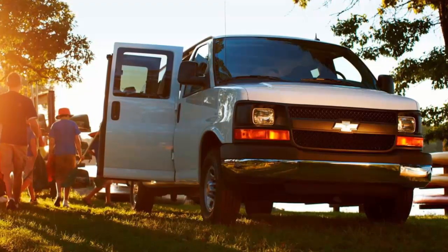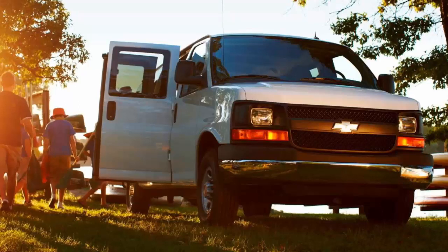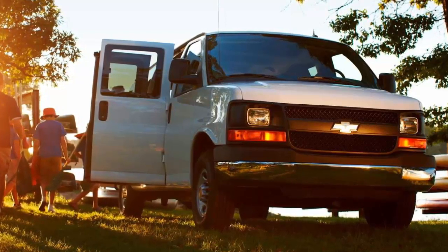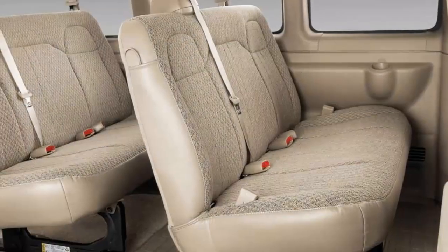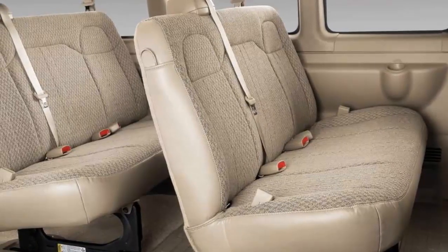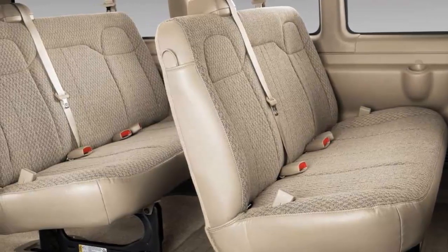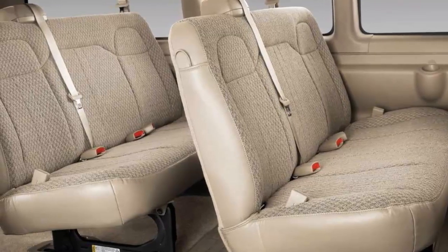Chevy has announced that a 2.8-liter turbo diesel will be available on the 2017 Express. The EPA's FuelEconomy.gov site lists estimated mileage figures for the 6.0-liter Express and Savanna — they're thirsty, getting 11 MPG in the city and 16 on the highway. The Express and Savanna are available with either a swing-out pair of doors on the passenger side or a large sliding door. Two trim levels are available on each model, with base models priced at $34,355 and upper trim models starting at $36,160.